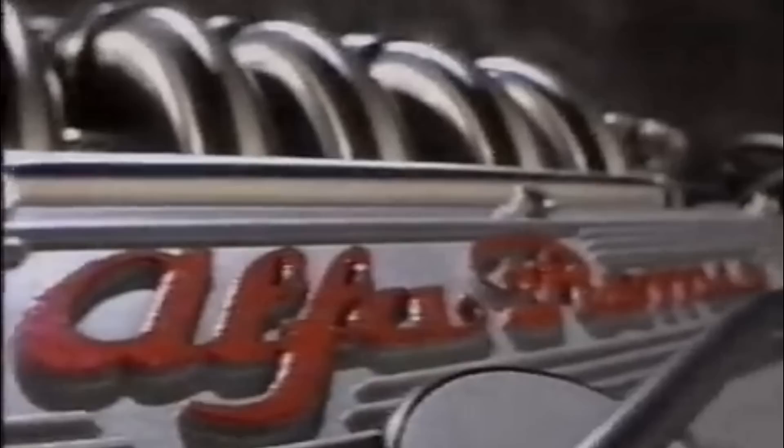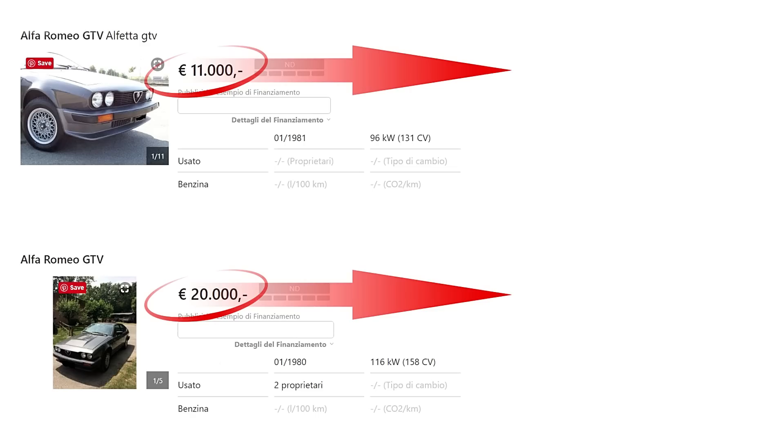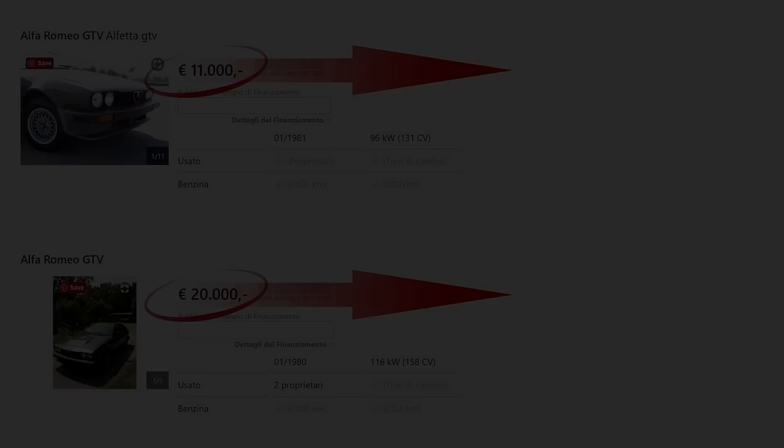The classic Alfa Romeo V6 engine, nicknamed Busso from his creator's name, is so revered among enthusiasts that its presence under any Alfa's bonnet multiplies the car's market value. Why? Just listen to it!